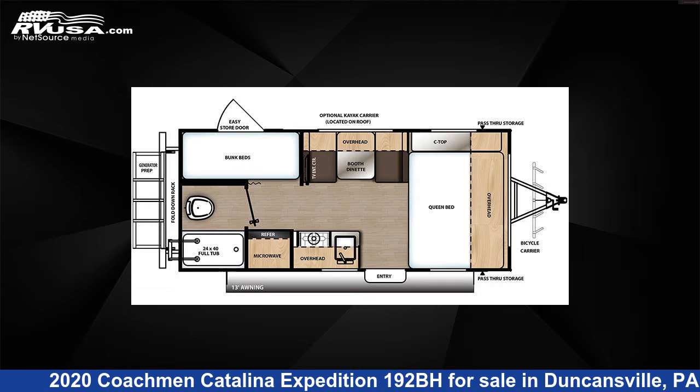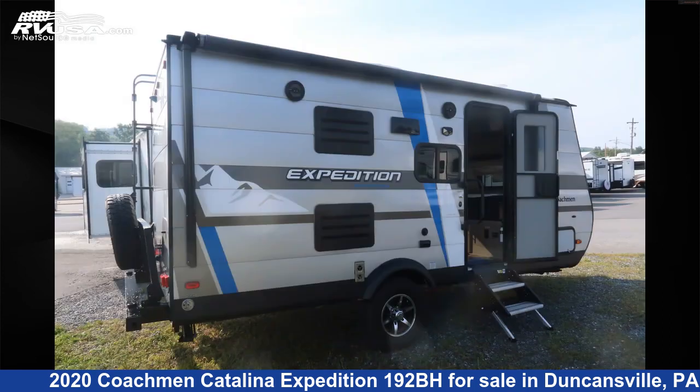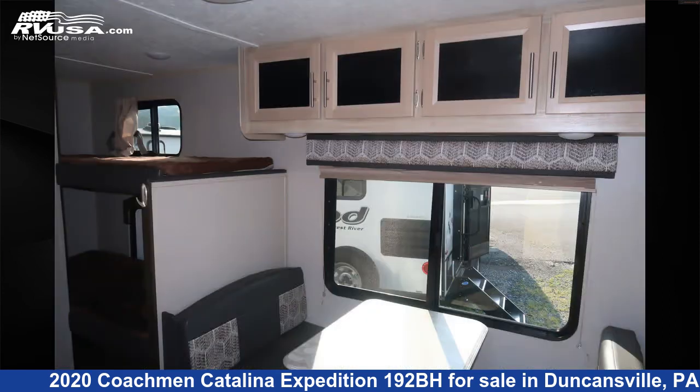This used Coachman is 21 feet 7 inches in length and features Sleep 6, Skylight, Refrigerator, Oven, Stove Top Burner, TV, LP Detector, External Shower, Smoke Detector, Leveling Jacks, and Auxiliary Battery.